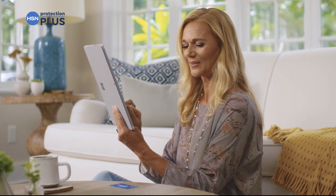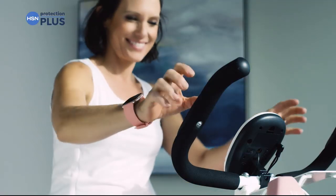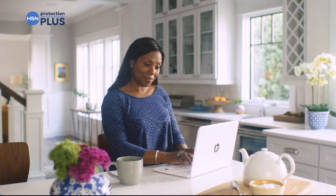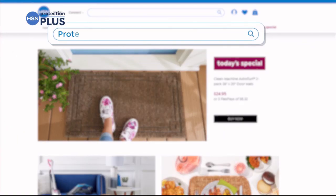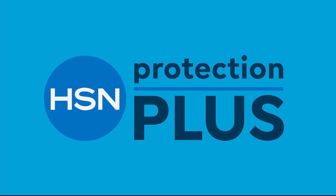Worry about one less thing with our Protection Plus plans at HSN. Electronics, fitness equipment, and even jewelry can be covered. Shop smart and protect your purchase — it's easy to add when checking out. Search Protection Plus at HSN.com for more details.